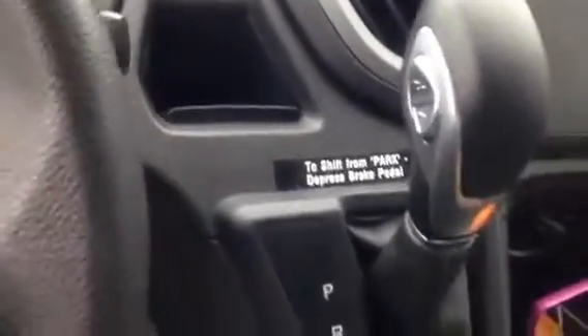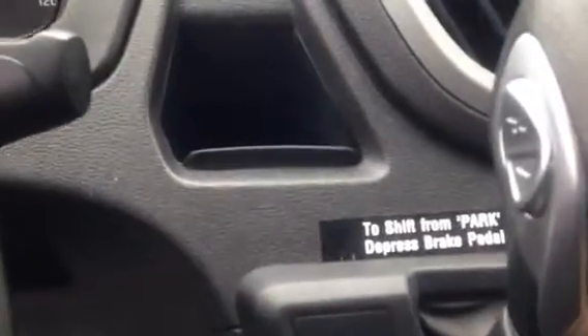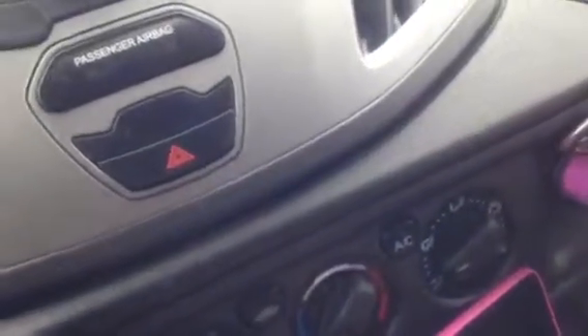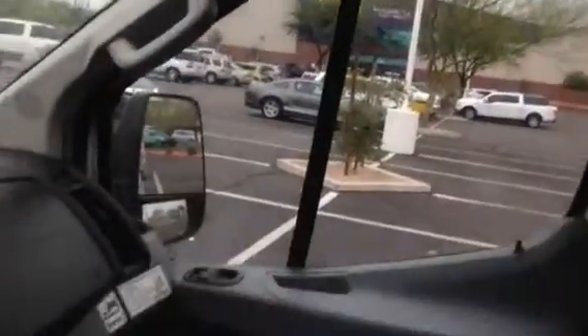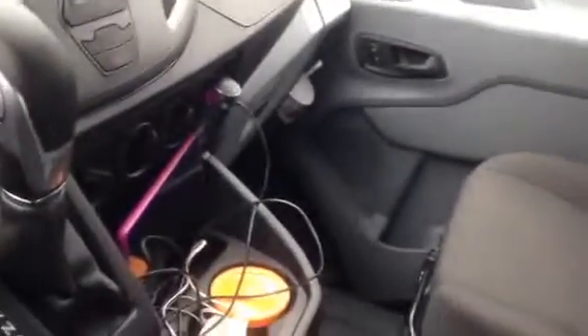You can put USB plugins here — you can buy the attachments or some of the trucks come with them already built in, so you can charge up your electronics. Right in the front seat you've got cup holders. This is a good quick emergency option. Check with your local rental company — they have different prices, but if you just need somewhere real quick, it works.